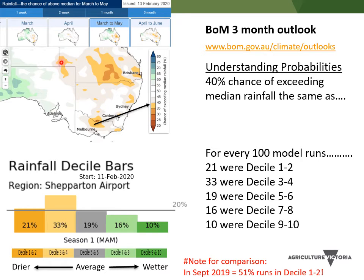Here's an example of the current forecast that the Bureau has for the next three months, March to May. This was issued on the 13th of February. These maps give a probability of above or below median rainfall — the chance of exceeding median rainfall. So you can see here, looking at this area, there's a 40% chance of exceeding median rainfall, which also means a 60% chance of less than average rainfall.